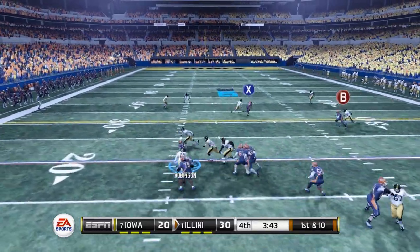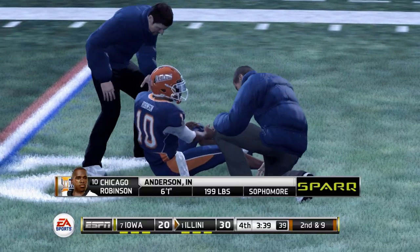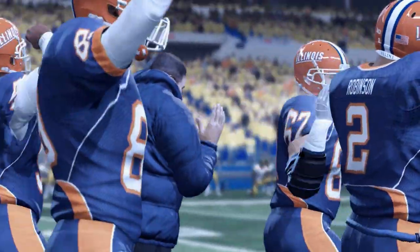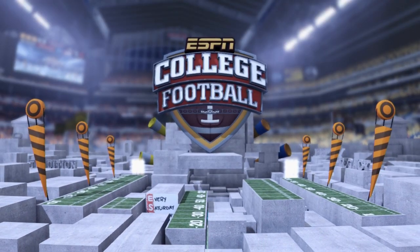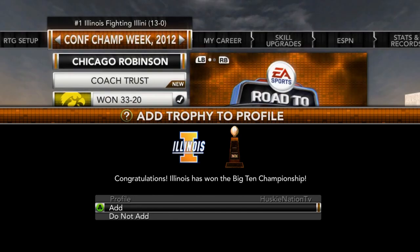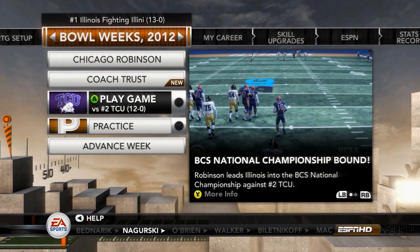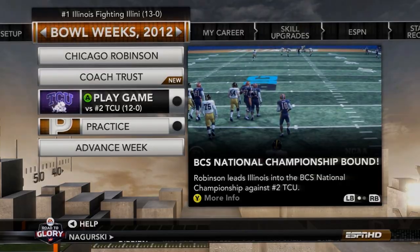We're only up by 10, still a 2-possession game — not a big one though. 2nd and 9 and we go down with an injury. How many times have we seen this — going down when the team needs us most in a big game. But the team comes through and we win the Big Ten Conference Championship 33-20 over No. 7 Iowa! With this victory as No. 1 in the nation, we get the Big Ten Championship trophy, Chicago Robinson wins the Davey O'Brien Award, and we clinch a spot in the BCS National Championship. Next episode we take on undefeated No. 2 TCU — see you guys then.